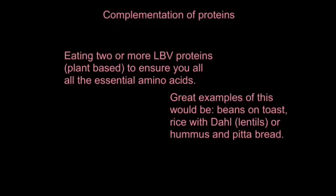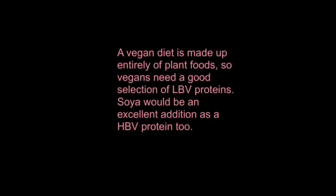When you combine two plant-based LBV proteins, you get more essential amino acids together. A vegan diet is made up entirely of plant foods, so vegans need a good selection of LBV proteins. Soya would be an excellent addition too, as it's an HBV protein — the one that goes against all the other examples.